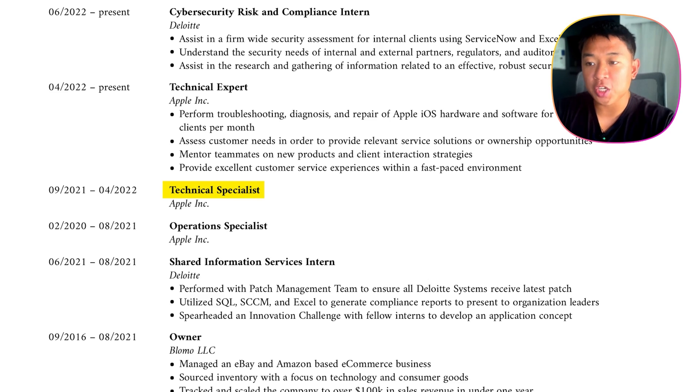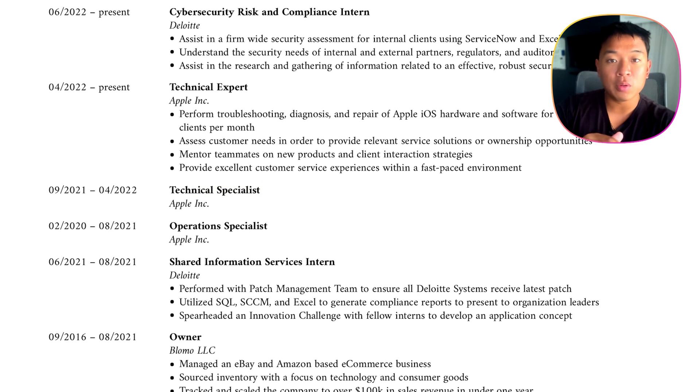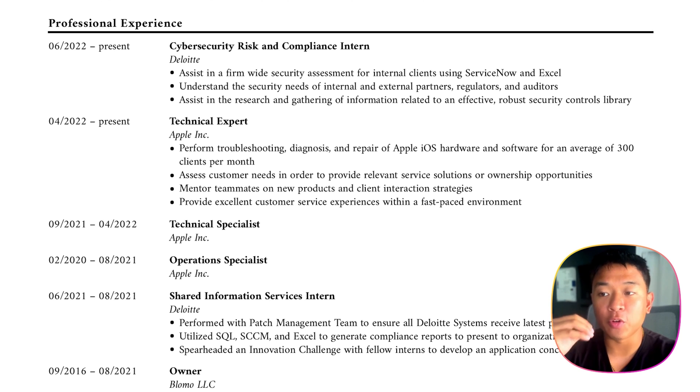In alignment with that, the next experience was technical specialist — the same level but doing a different thing. I made the jump into the technical aspect of Apple: taking appointments, troubleshooting, and having a lot of customer interaction. Then after less than a year, I got promoted to technical expert, where the main difference is that you do the same troubleshooting and appointments, but with more of a mentorship aspect — training other specialists, answering their questions, and also performing repairs on iPhones in the backstage. I did technical expert for over a year.